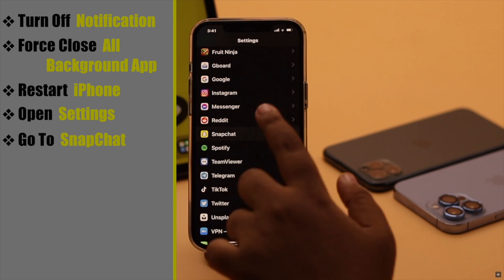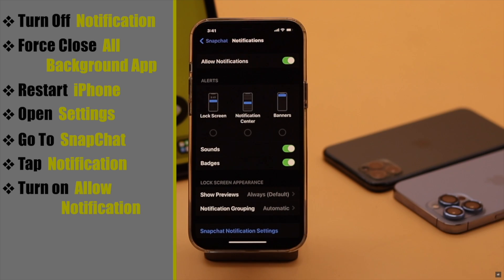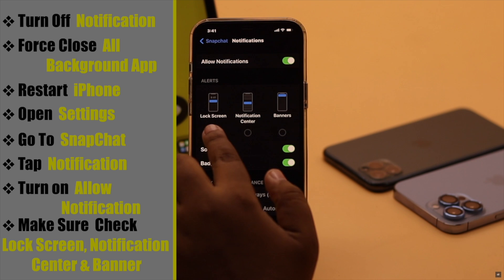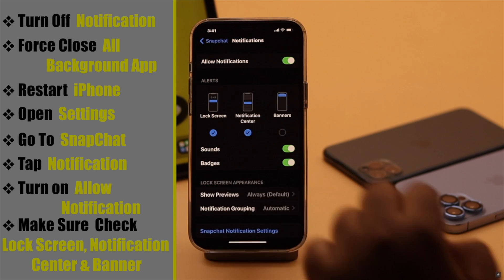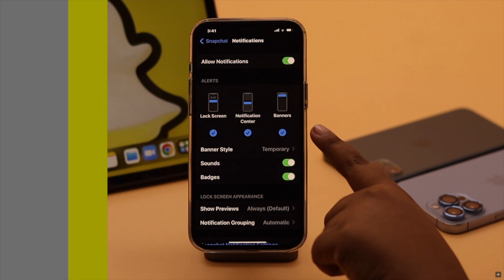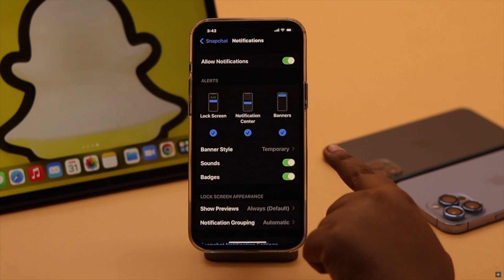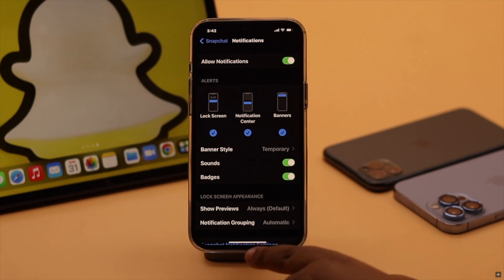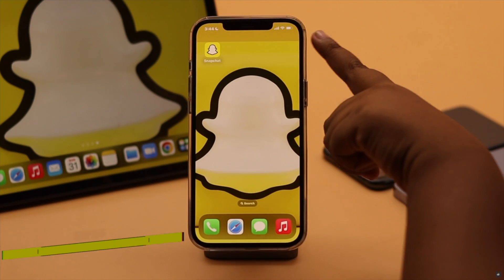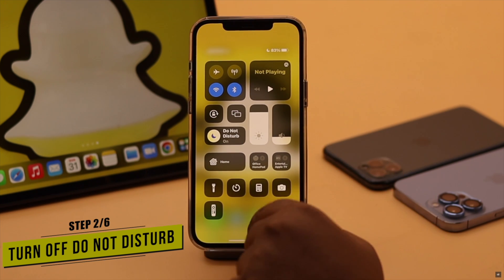Go to Snapchat, tap Notifications, turn on Allow Notifications, and make sure to check Lock Screen, Notification Center, and Banners. If these three are not enabled, you won't get notifications showing up on the lock screen, notification center, or your home screen.